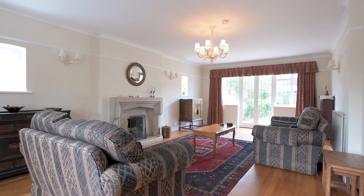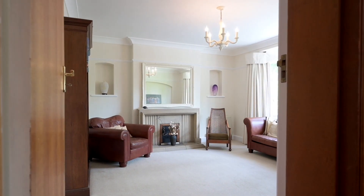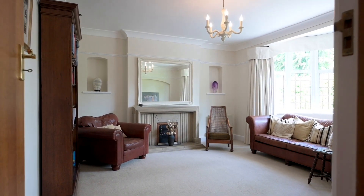You've also got two other reception rooms — a bright, lovely living room and another room that you could use as a dining room, a TV snug, whatever you want it to be.